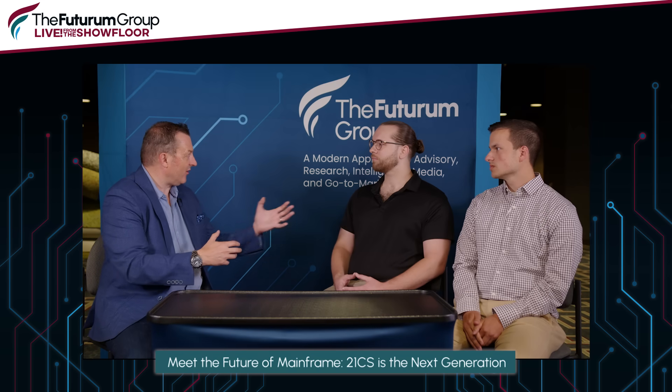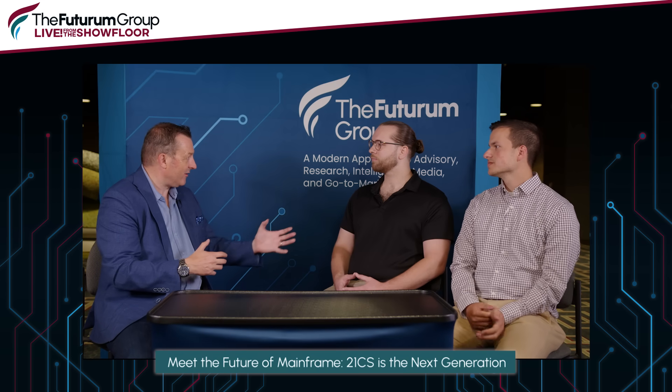21CS is really leaning into growing the community and developing skills. You guys are younger in your careers, and I know that's been a big part of coming into 21CS. Tell me a little bit about your first experiences — access to green screens. Chris, we'll go to you first.